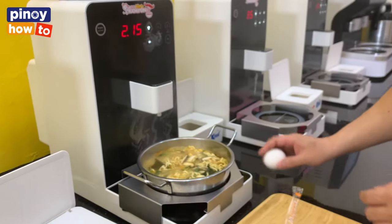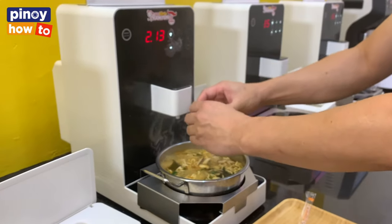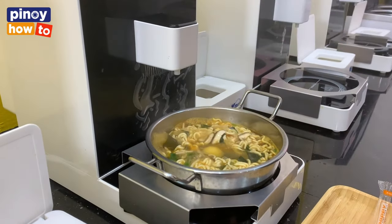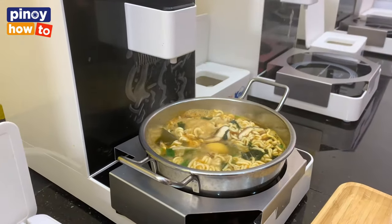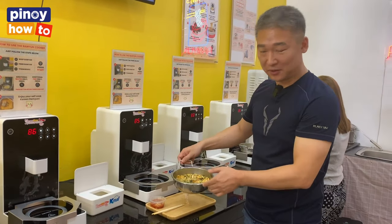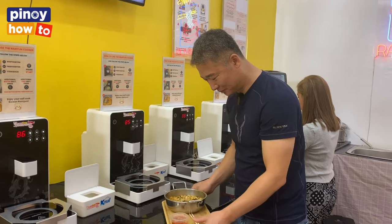After one or two minutes you can add the toppings. After four minutes, it's already done. Then you can enjoy.